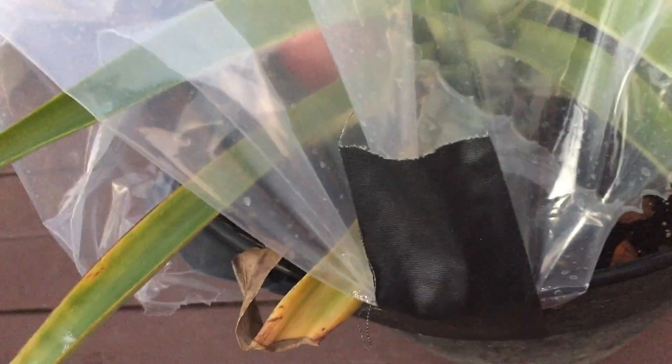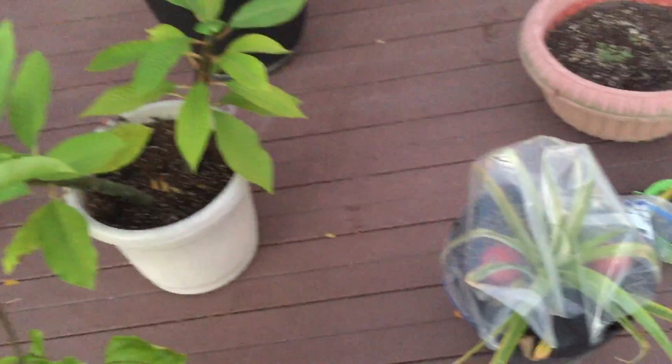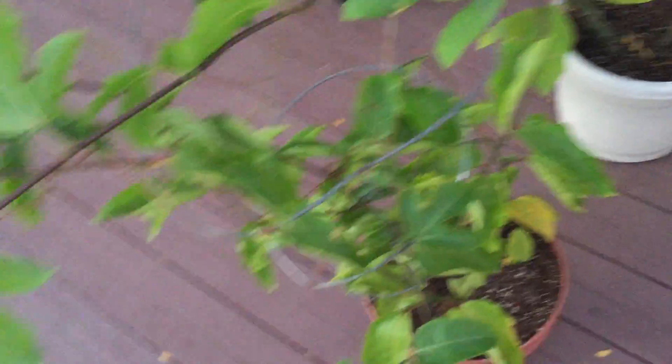We've still got the pineapple in here, looking really good. Hopefully it will start to flower soon — the center will turn red, which means a baby pineapple is starting to grow. Fingers crossed that doesn't take too long, though it probably takes like six months to grow.